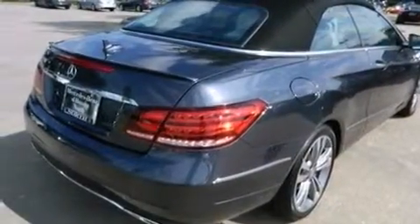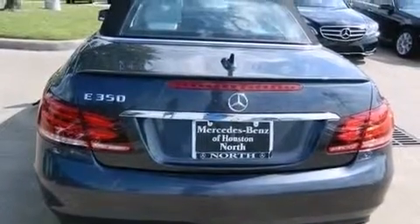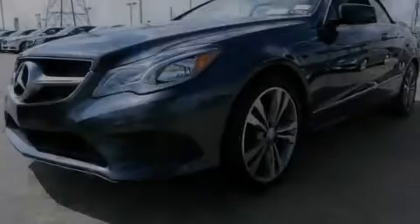Such devices include the garage door, the entry gate, or even the living room lights, enabling you to control them right from the driver's seat. Stop by today and test drive this automobile for yourself.